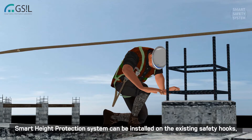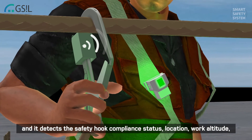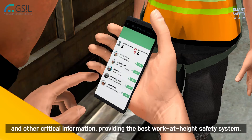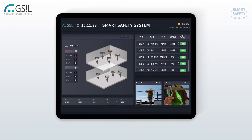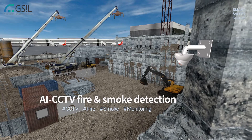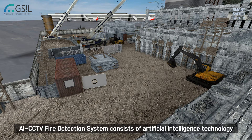Smart Height Protection System can be installed on existing safety hooks and it detects the safety hook compliance status, location, work altitude, and other critical information, providing the best work-at-height safety system.